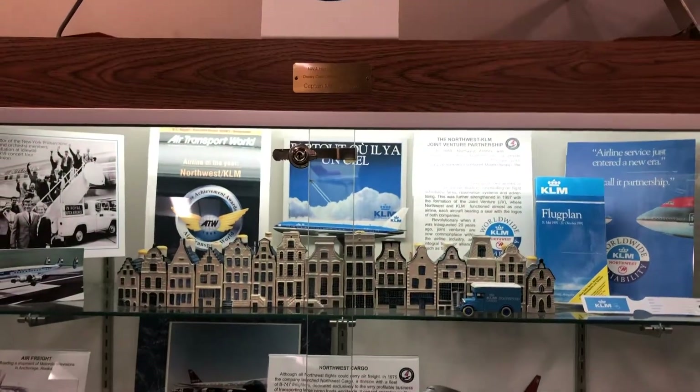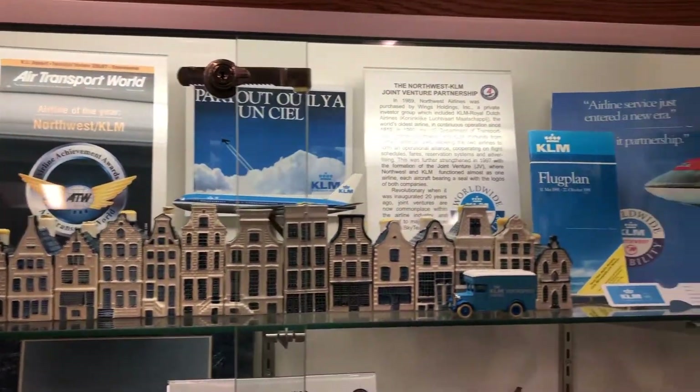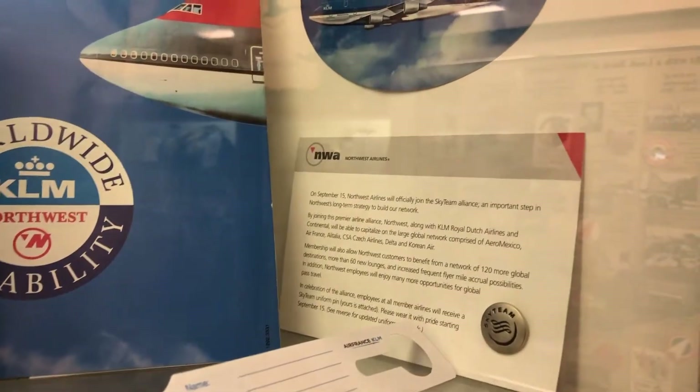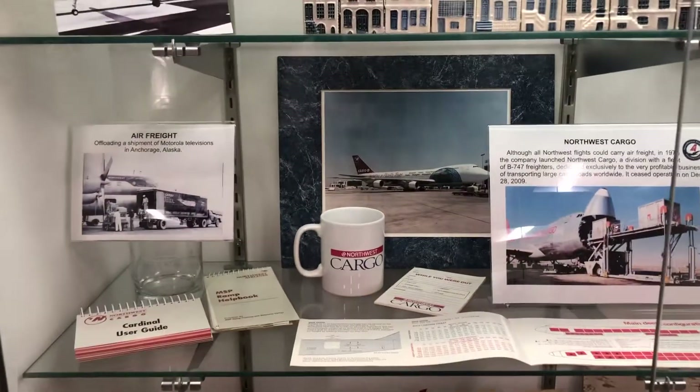I'll talk a little bit about Northwest and Delta Airlines. As you can see, there's a lot of KLM stuff here as well — the Delft houses — so Northwest Airlines and KLM were really great partners back in the day.